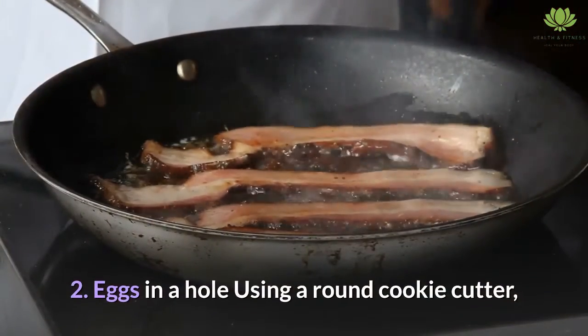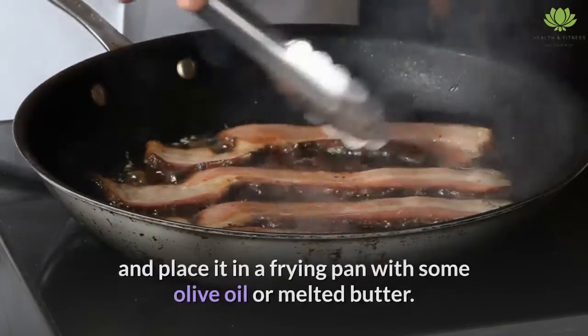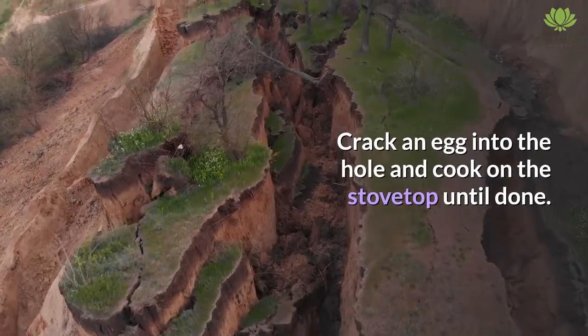2. Eggs in a hole. Using a round cookie cutter, cut a hole in the middle of a slice of whole grain bread and place it in a frying pan with some olive oil or melted butter. Crack an egg into the hole and cook on the stovetop until done.